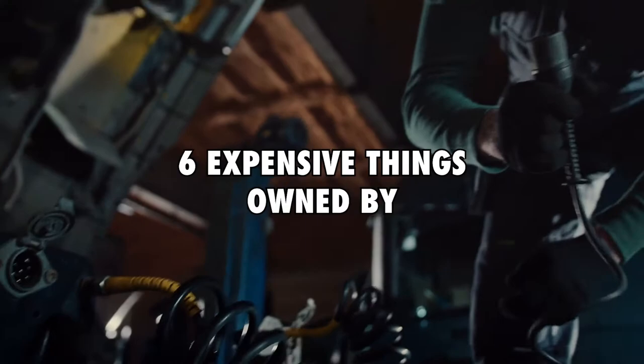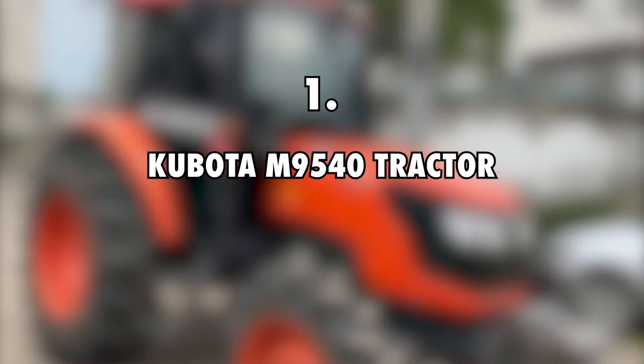Hey guys, I'm Nathan and welcome back to Money Matters. In today's video, we're going to look at 6 expensive things owned by Project Farm.